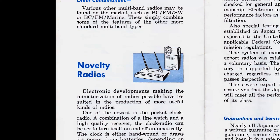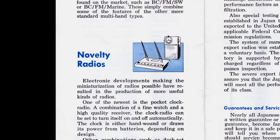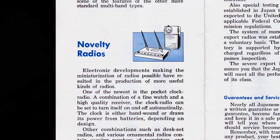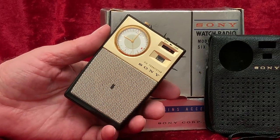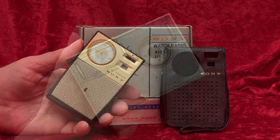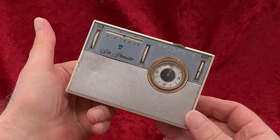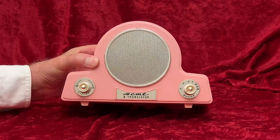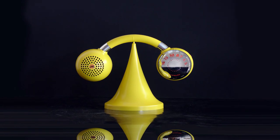Novelty radios: Electronic developments making the miniaturization of radios possible have resulted in the production of more useful kinds of radios. One of the newest is the pocket clock radio, a combination of a fine watch and a high-quality receiver. The clock radio can be set to turn itself on and off automatically. The clock is either hand-wound or draws its power from batteries, depending on design. Other combinations, such as desk-set radios and various ornamental radios, contain varying numbers of transistors and should be judged accordingly.